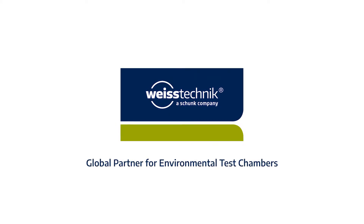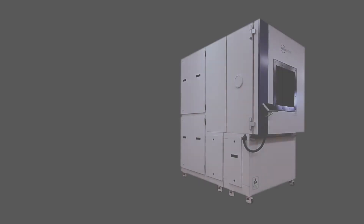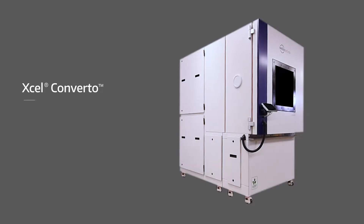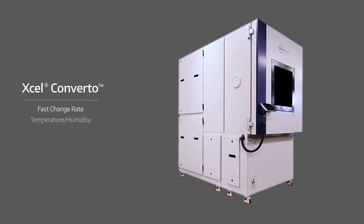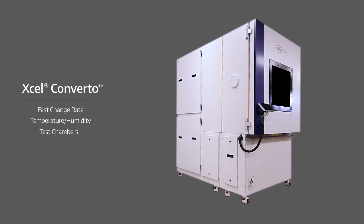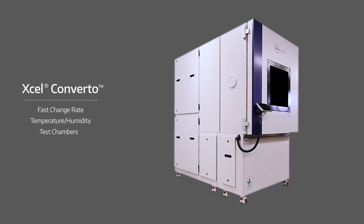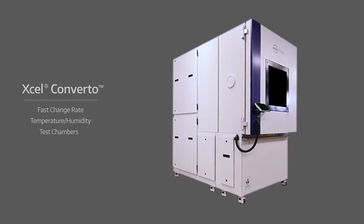Weiss Technique, your global partner for environmental test chambers, offers XL Converter, the fast change rate temperature and humidity test chamber. XL Converter gives you the most innovative technologies that offer exceptional testing, reliability and performance.